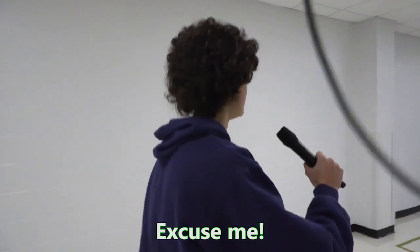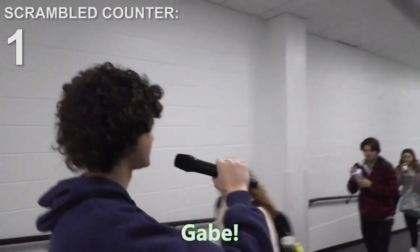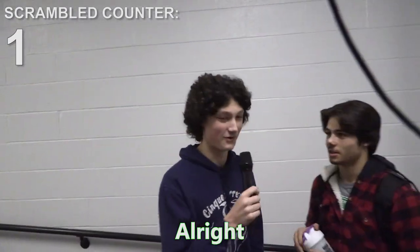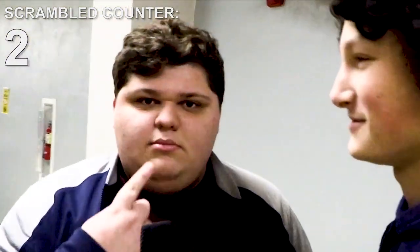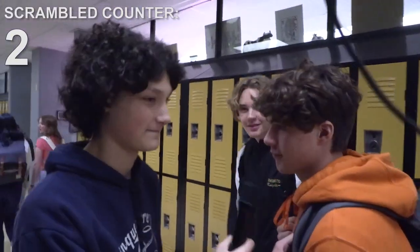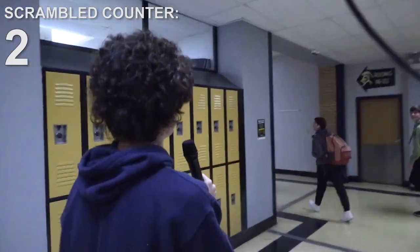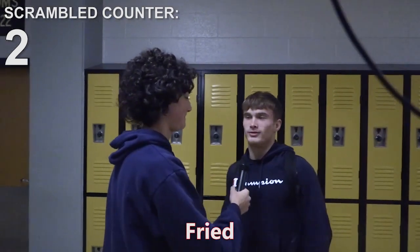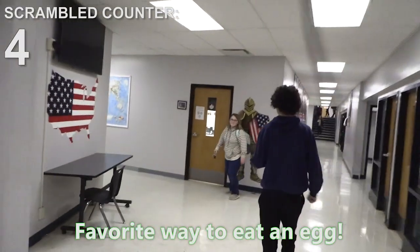Excuse me ma'am, what is your favorite way to eat an egg? Scrambled with cheese — good one! What's your favorite way to eat an egg? Raw — alright! Favorite way to eat an egg? I don't like eggs. Scrambled. What's your favorite way to eat an egg? Fried! Favorite way to eat an egg? Scrambled. Boring!